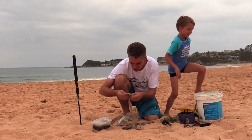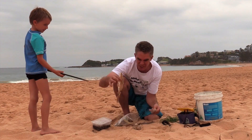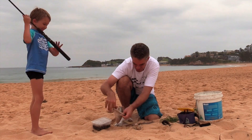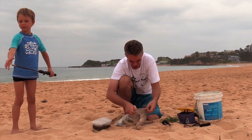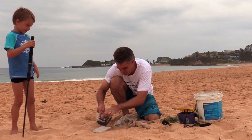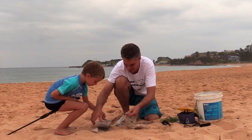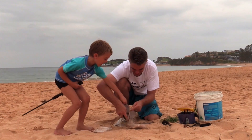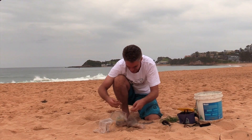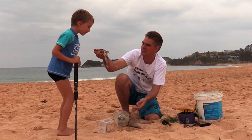So to catch beach worms, what you need is some smelly bait. So I've got an old dead fish — Sam, you want a bite? I put the smelly fish in a stocking. Nicked it out of my wife's drawer.